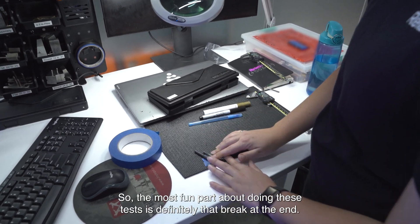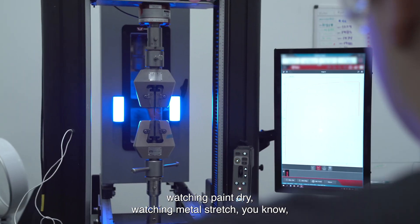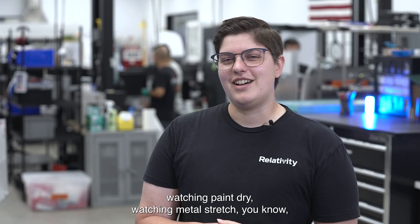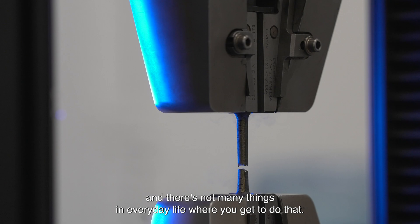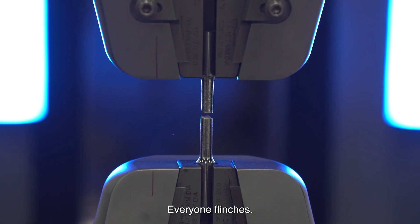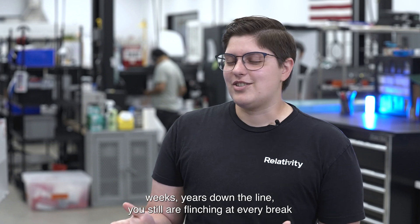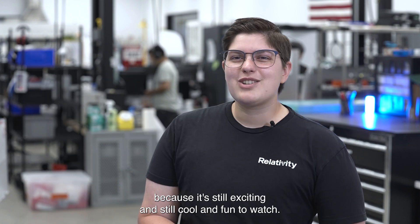The most fun part about doing these tests is definitely that break at the end. Most of your tests are sitting there watching it — watching paint dry, watching metal stretch — but at the very end you're actually breaking metal, and there's not many things in everyday life where you get to do that. It's very specific to engineering. It makes a nice loud bang, everyone flinches — you think you get used to it but years down the line you're still flinching at every break because it's still exciting and cool and fun to watch.